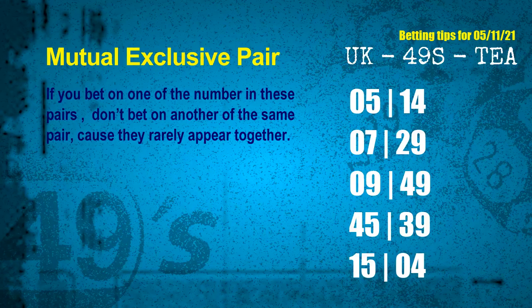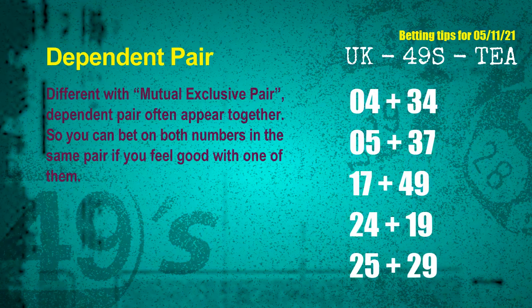Now we get some following ones and ball colors. Here are some tips for you to increase hit odds, such as mutual exclusive pairs. These numbers in a pair both match the following ones and colors, but according to thousands of results before, they rarely appear together. This means if you bet on one of them, don't bet on the other in the same pair. The mutual exclusive pairs for next draw are listed on screen.